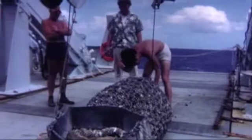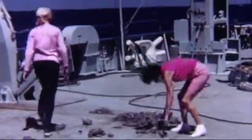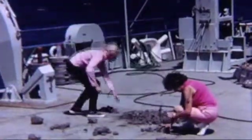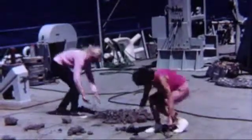On the deck of the ship, teams emptied the dredges and sorted the haul into piles of like with like, only occasionally finding the odd sample that didn't seem to fit anywhere.